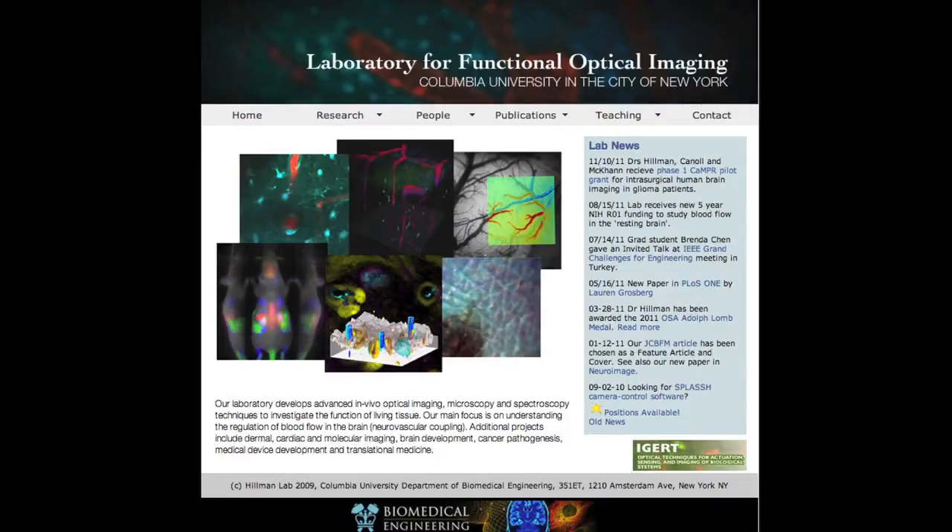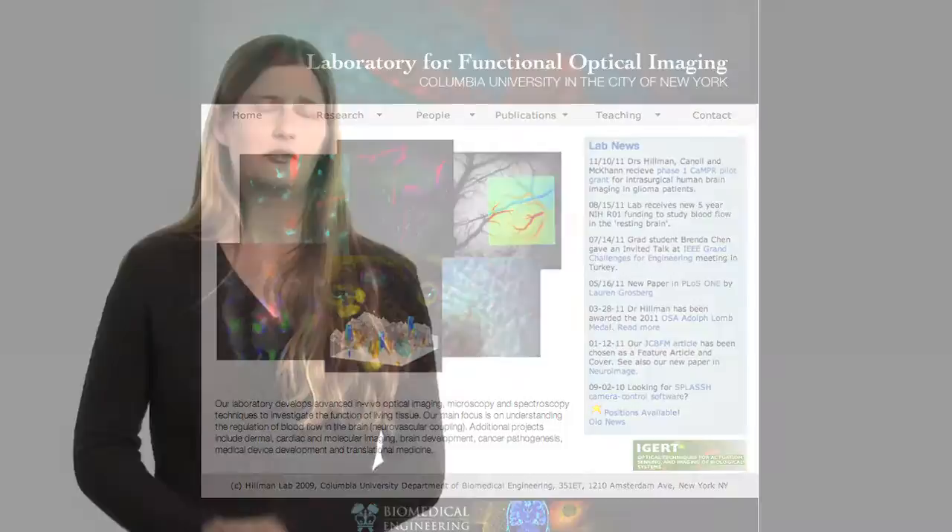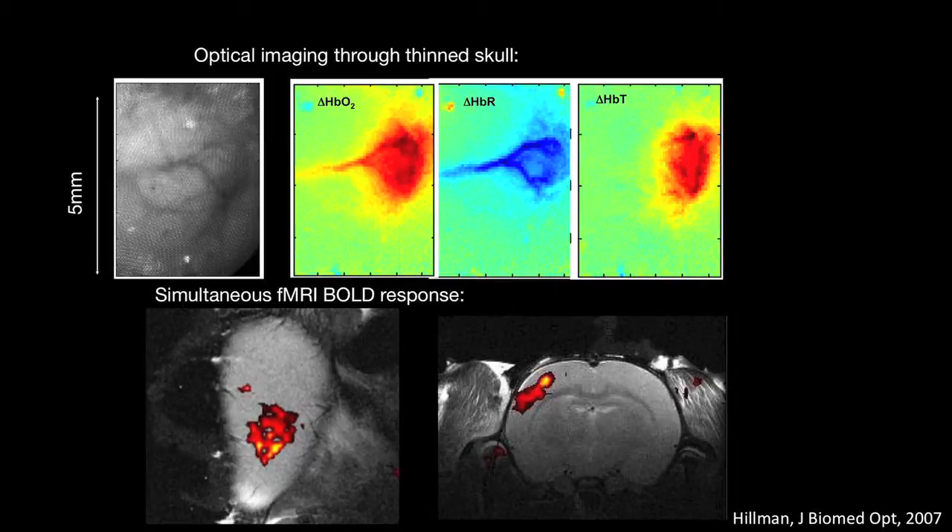We're primarily driven by this question about the brain, but a lot of our techniques now have spanned out into other areas like skin cancer and other kinds of cancers, gastrointestinal tissues, and heart activity. The work that we're doing could have a high impact on understanding functional brain imaging modalities that are used in humans, like functional MRI and even PET studies — really being able to provide information about what those techniques are actually measuring and assist with interpretation of that data.